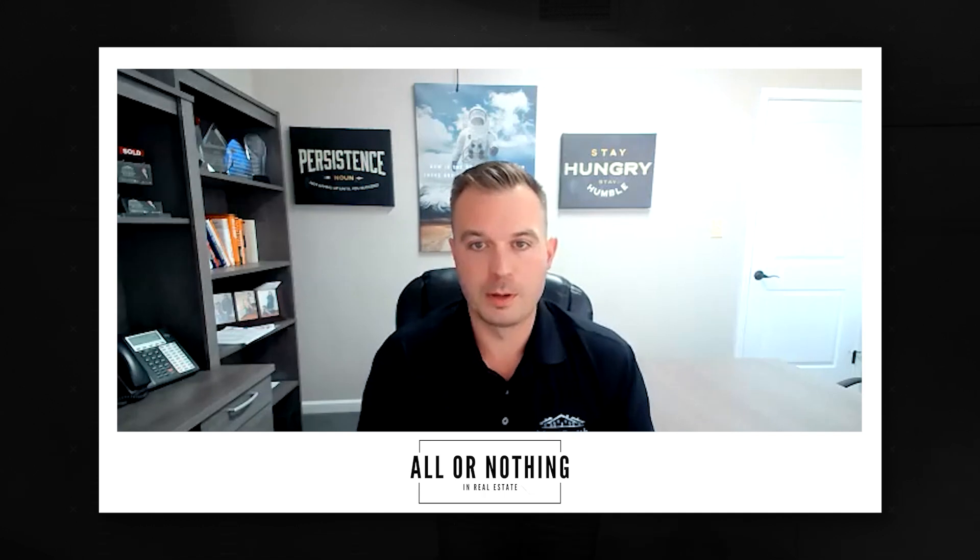Number two: make sure you get your buyer pre-approved. That sounds simple, but let me go deeper — make sure you get them pre-approved with the right lender, a lender that is trusted in your marketplace. If they go to 1-800-GET-ME-A-LOAN and you submit that alongside three other offers that are cash or with a more reputable lender the listing agent knows, which one's going to look better to that seller? Make sure you get them pre-approved with a reputable lender. That's part of you being the professional — explaining how that affects the client. A pre-approval from 1-800-GET-ME-A-LOAN doesn't carry much weight. What carries weight is a true professional trusted in your area who did the pre-approval.